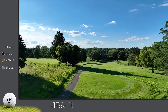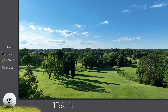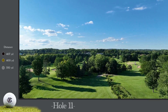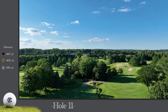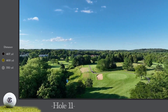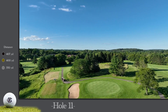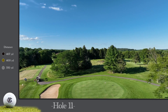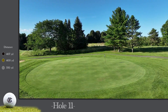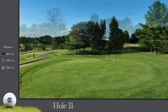The 11th hole is a 400-yard par four. A 90-degree dogleg right makes your tee shot critical. Most will elect to hit a shot to the bottom of the hill and then play across Draper Creek with their second shot. However, longer hitters may try to carry the creek off the tee. Your second shot will play uphill and may require extra club. The green has several tricky pin locations, so be sure to leave yourself below the hole.